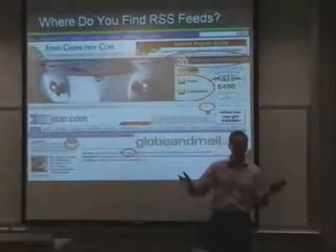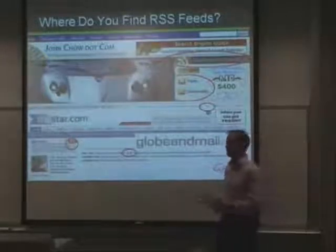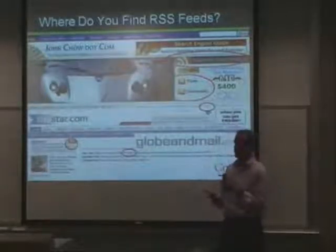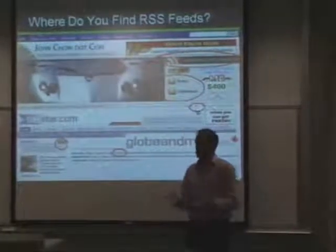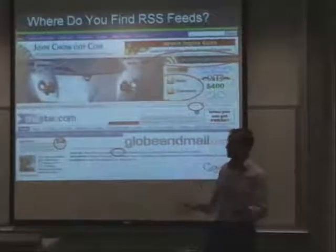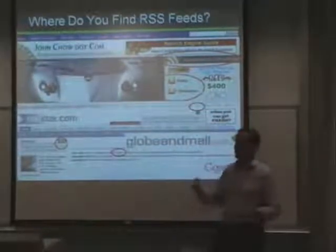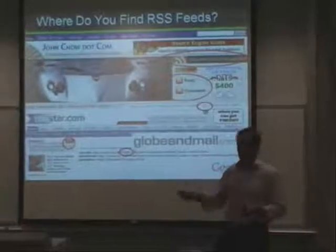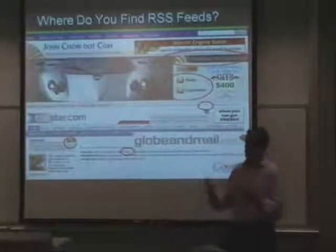You click on there and it takes you to another page where you can subscribe just to the business section, sports updates, real estate, lifestyles — any of the sections in that newspaper. Say you only read entertainment and sports: you can subscribe to the Globe RSS feed for those two sections, and every day instead of going to the Globe and clicking on multiple pages, you log into Google Reader, read the highlights, and you're up to speed.